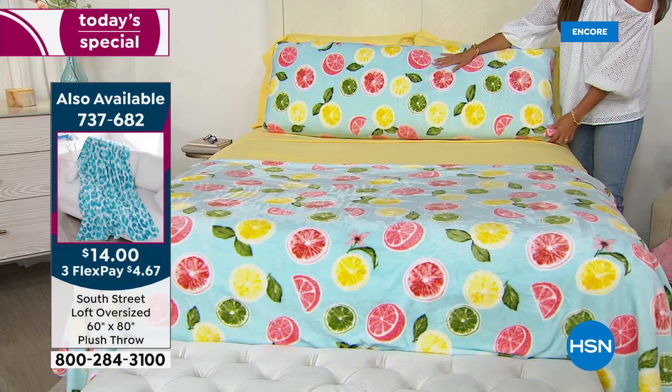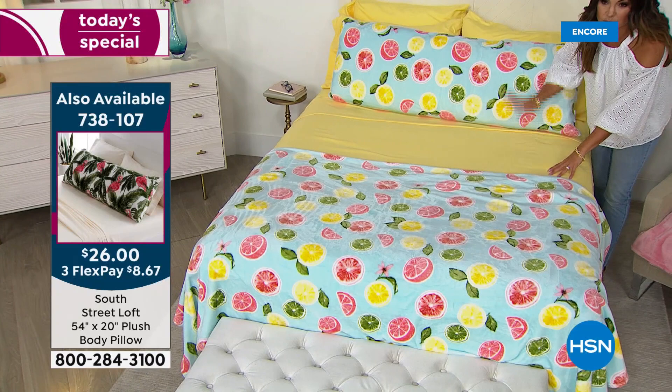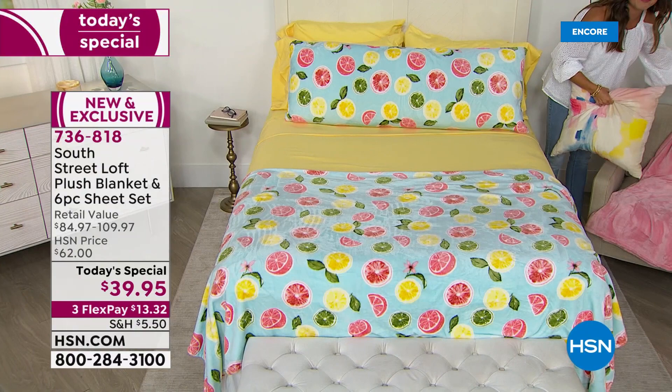There are also body pillows covered in that same beautiful microplush as the blanket, in all the same coordinating prints and solids. Paired with the citrus — alongside your six-piece sheet set, four pillowcases, fitted and flat sheet, plus the blanket — the body pillow is $26, made from the same fabric as the blanket you're receiving.